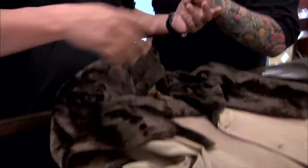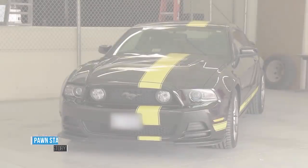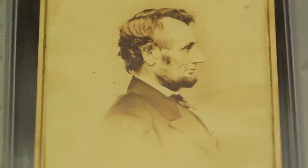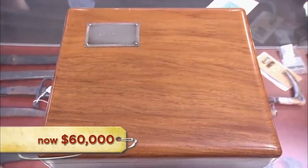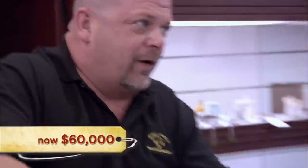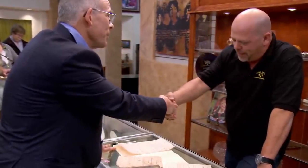Thanks to the success of History Channel's Pawn Stars, the Harrison's Gold and Silver Pawn Shop in Las Vegas has become famous all around the globe, attracting more and more customers with very special and unique items. The guys cannot always come to an agreement with their customers, but if the price is right, they are willing to spend some big bucks. Stay tuned as we take a look at 10 Mega Deals Made on Pawn Stars.